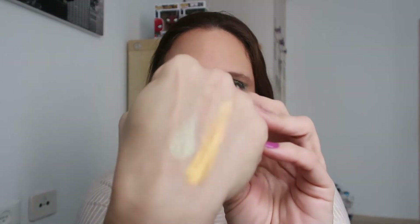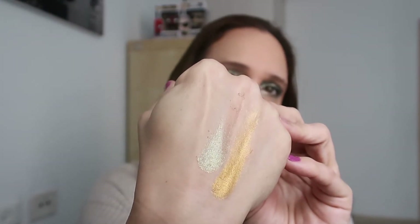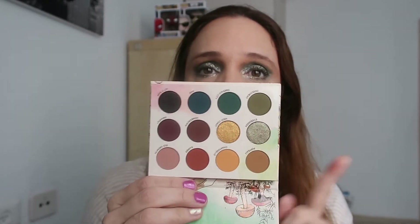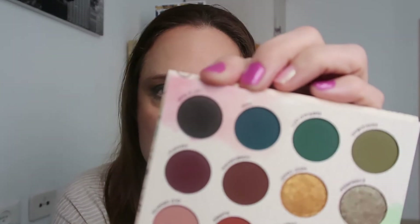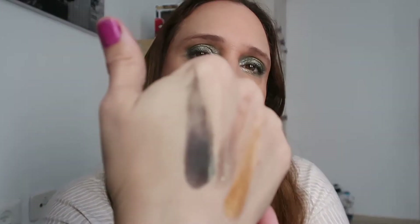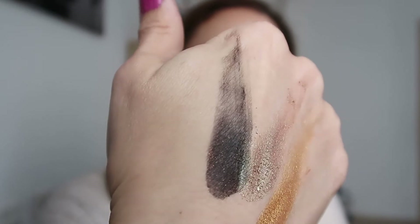Let's swatch them. The gold one swatched better but look at the beautiful sheen of this green shade — it looks beautiful. Of course this is just a first impression; I didn't have a chance to play with it and see how it is on the lid. We will do a first impression video about this palette. This shade here is called Let It Rain — it looks pitch black but if you look closer you can see glitters. It has orange glitters inside.